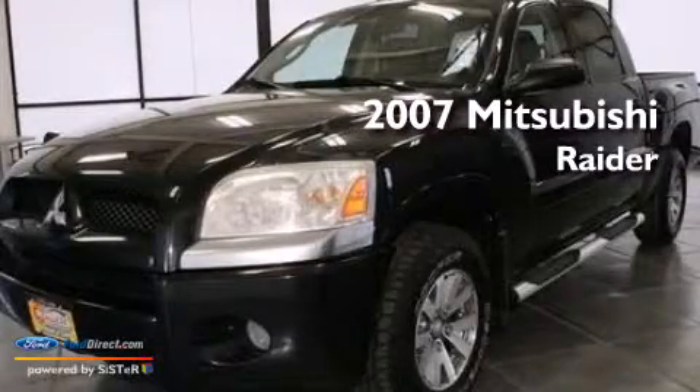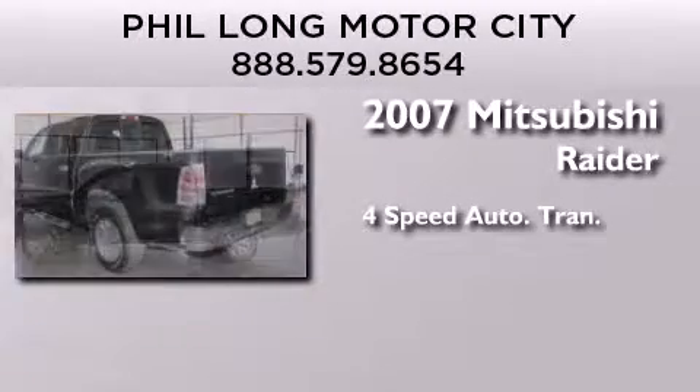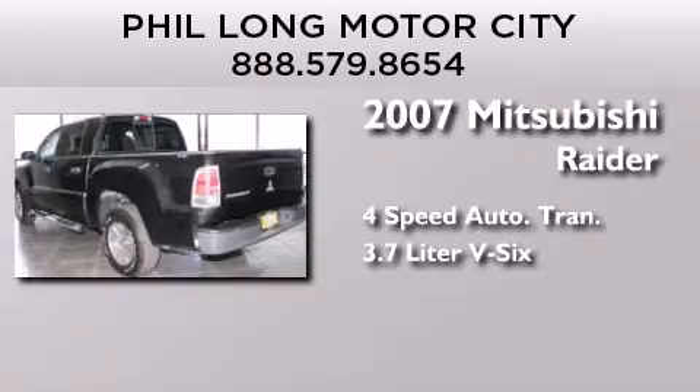This is a 2007 Mitsubishi Raider. This truck has a four-speed automatic transmission and a 3.7-liter V6.